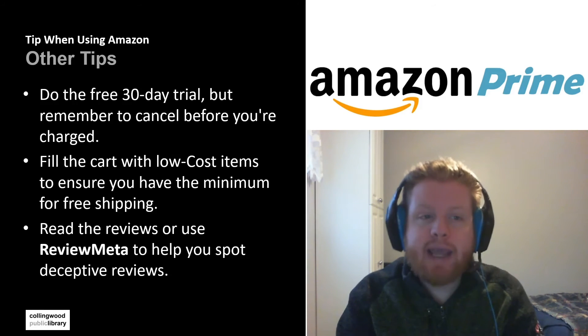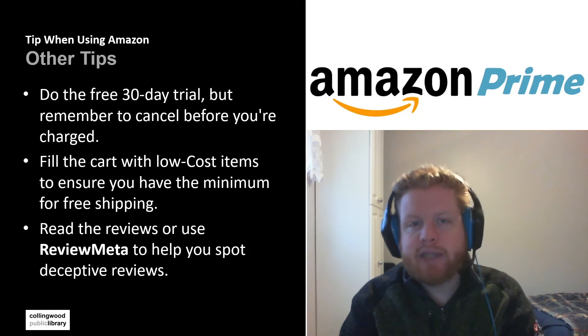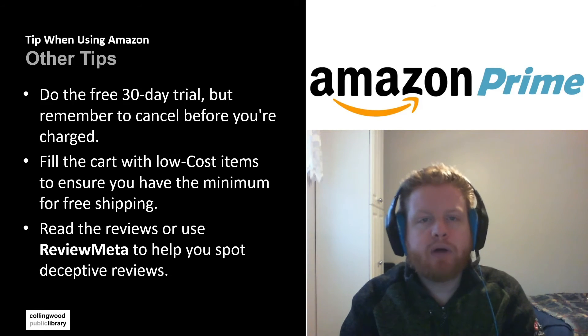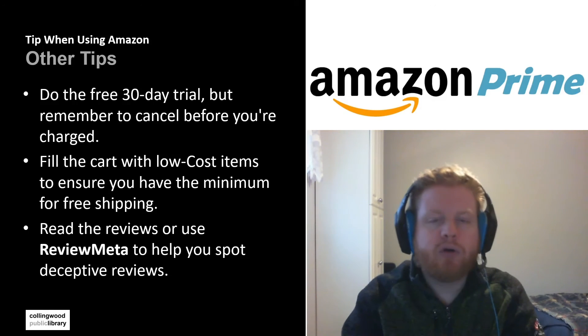Here are some other tips while using Amazon. I mentioned Prime before — Prime allows you to have access to free shipping as well as other services. Unfortunately, there is a price tag to this. If you're not willing to pay the price tag at the moment, what you can look into is the free 30-day trial. It will require that you put a credit card on file, but if you cancel before the trial ends you won't be charged anything. So remember, if you do the free trial, remember to cancel it so you don't get charged for another 30 days.